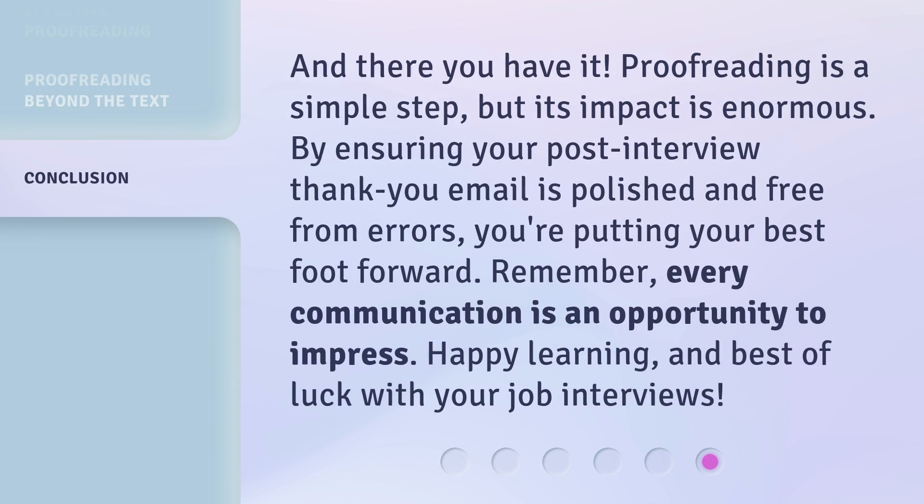And there you have it. Proofreading is a simple step, but its impact is enormous. By ensuring your post-interview thank you email is polished and free from errors, you're putting your best foot forward. Remember, every communication is an opportunity to impress. Happy learning, and best of luck with your job interviews.